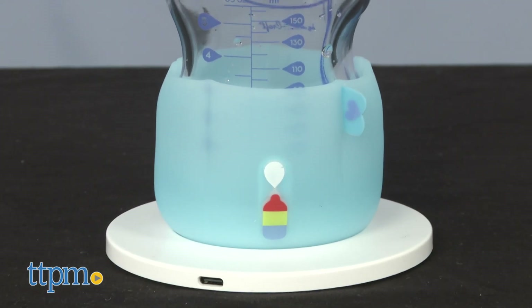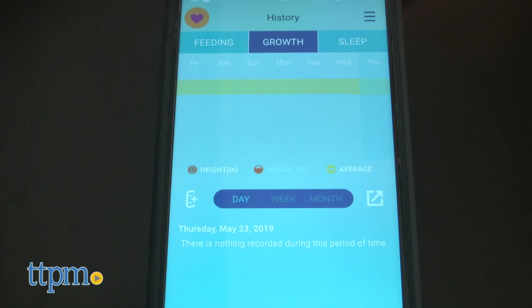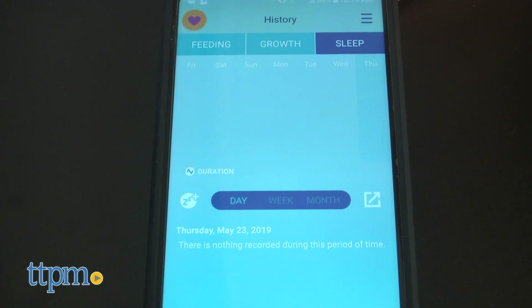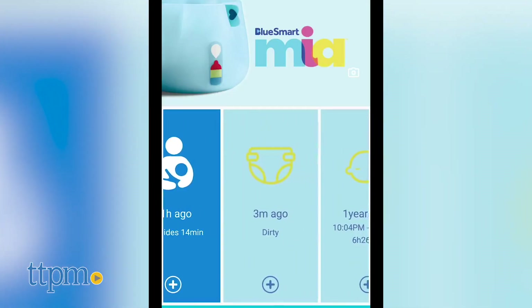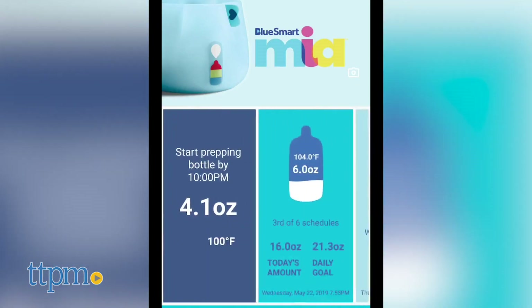Using a smart bottle sleeve that automatically transfers data to a free app, parents can track feeding — how much and how often — sleep, growth, and even photos. Last year's version synced up to the app using Wi-Fi, but the new version uses Bluetooth. I actually think Bluetooth makes the transmission of data easier, and I'll show you how it works.